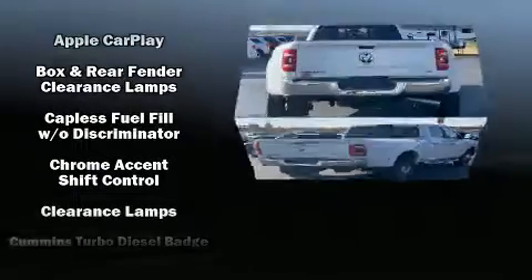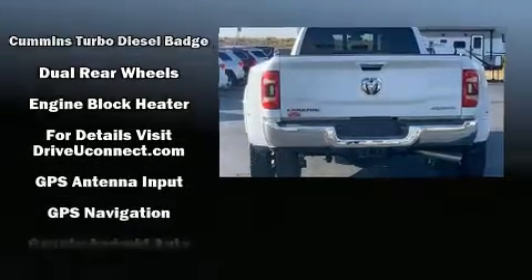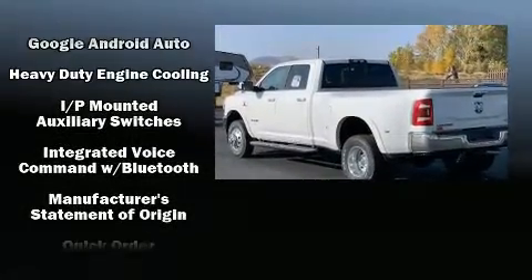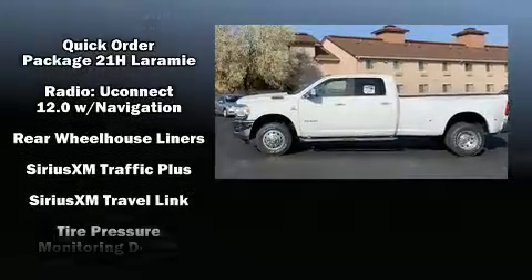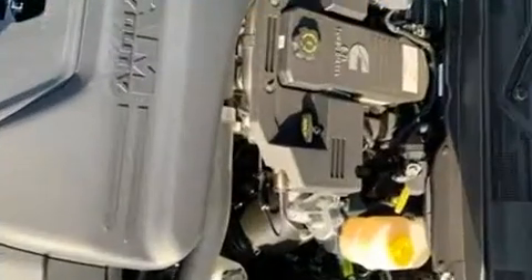Safety features include dual front impact airbags with occupant sensing, head curtain airbags, traction control, brake assist, a security system, an emergency communication system, and four-wheel disc brakes with ABS. For added security, dynamic stability control supplements the drivetrain.